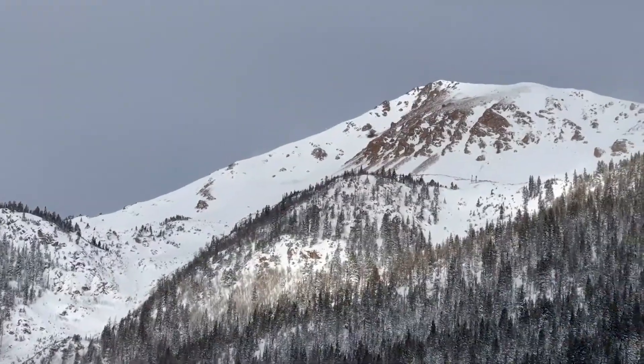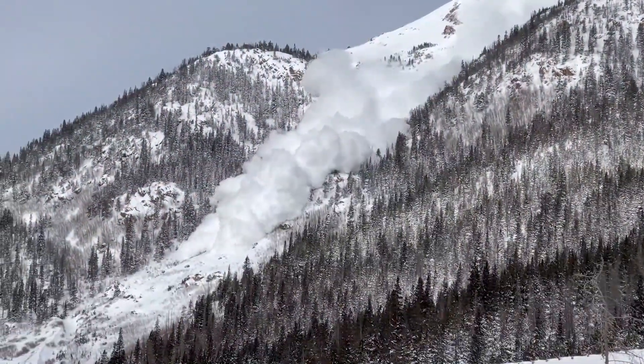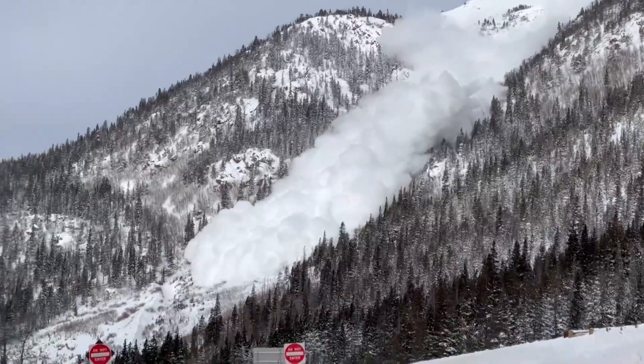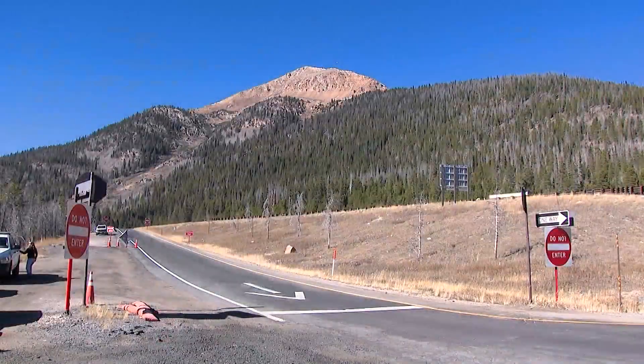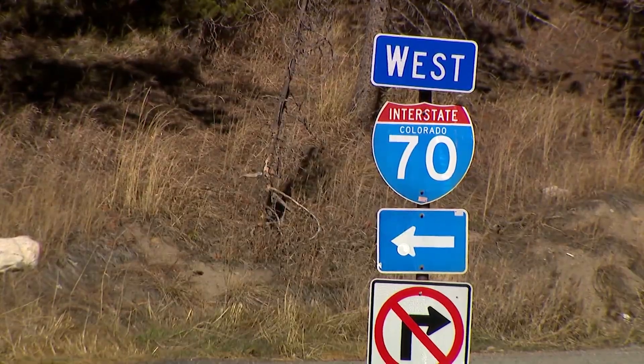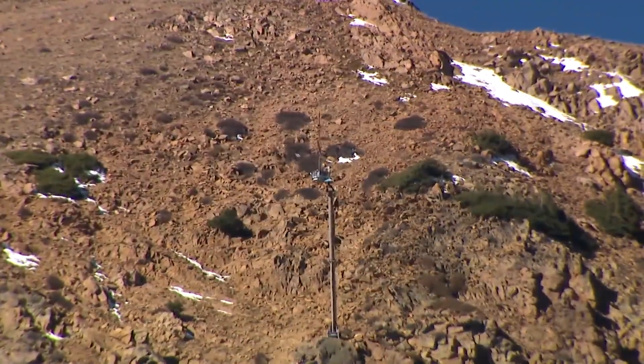You can imagine it takes a little setup to get this cannon ready to shoot an explosive into the exact right spot and trigger an avalanche early when nobody is in the way. But this winter, Bethel Mountain, just outside of the Eisenhower and Johnson Tunnels, will be much simpler to mitigate when snow starts to pile up with these guys.